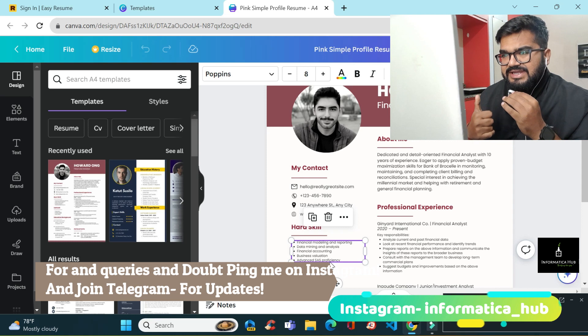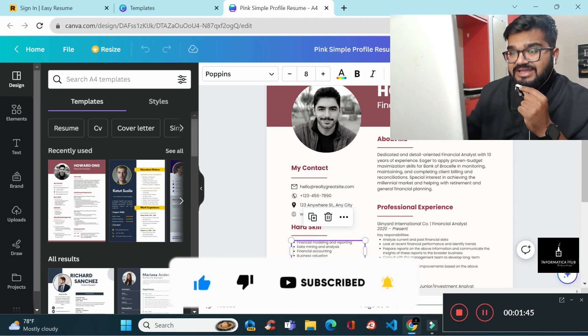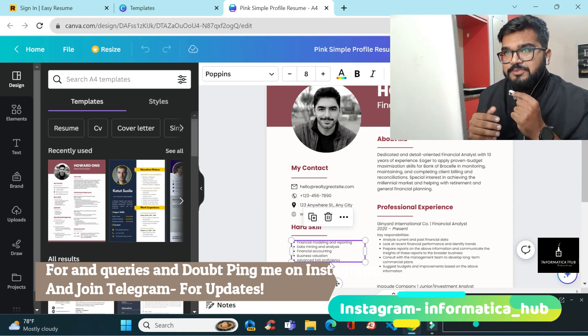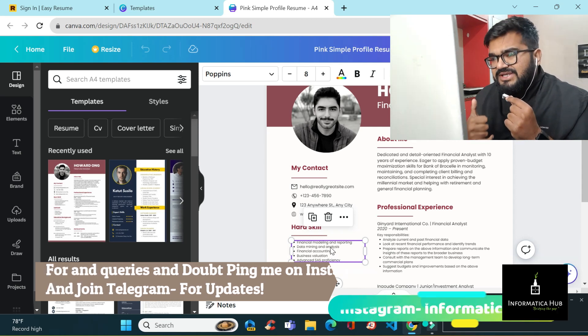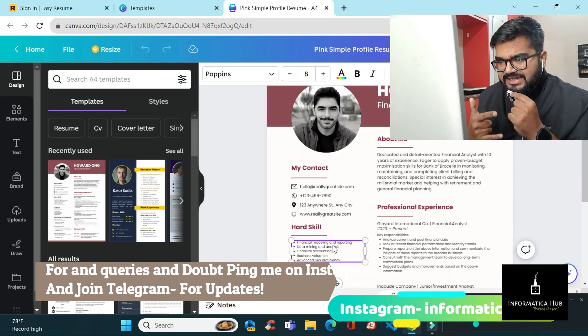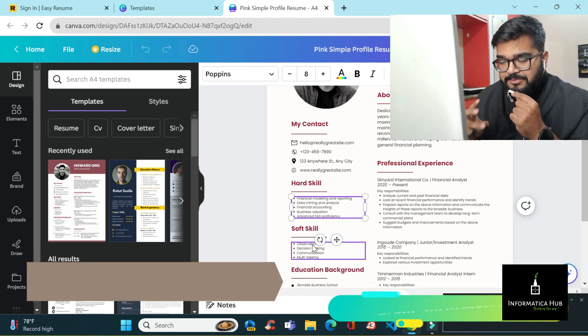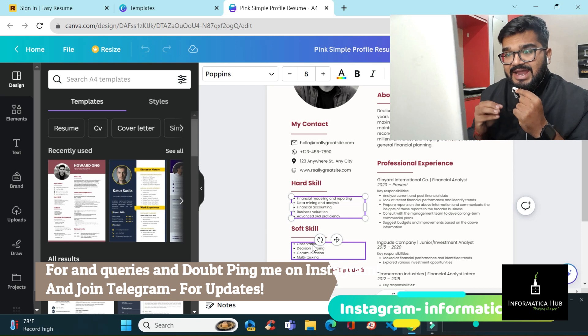As a B.Tech, engineering, or technical degree candidate, what you should include is: one programming/object-oriented language, one framework if required, the tools used in your projects, modules you are aware of, libraries you have worked with, and technical projects you have done. After that, include a skill set section covering extracurricular activities and soft skills — like group discussions, team coordination, college festival handling, and similar activities.